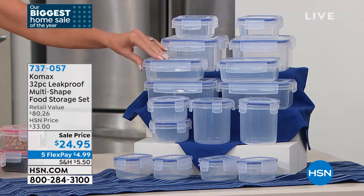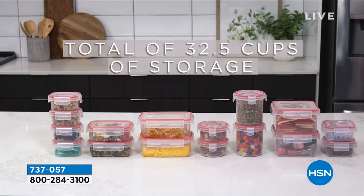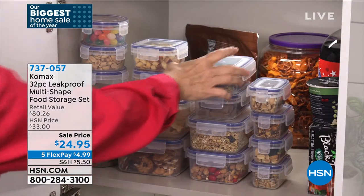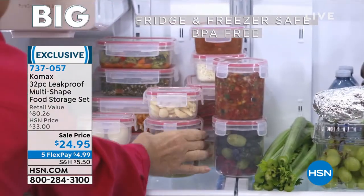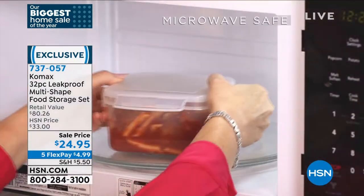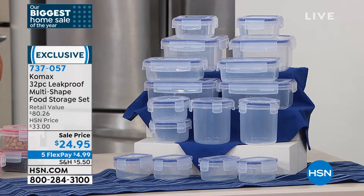This is from Comax. This is an $80 value, completely leak-proof, which means you can put this in the freezer — you can literally put these upside down and they will never leak. You're getting a total of 32 pieces — 16 containers and 16 lids from three-quarters of a cup all the way up to four-and-a-half cups in rectangles, squares, and circles. It's airtight, leak-proof, dishwasher-safe, and it's only $24.95 today.